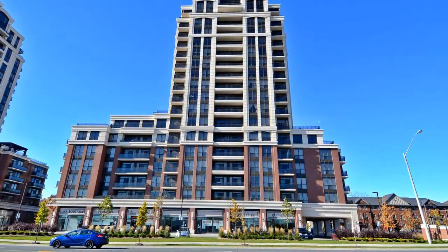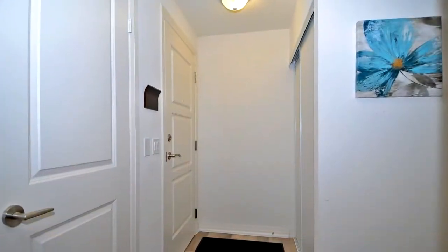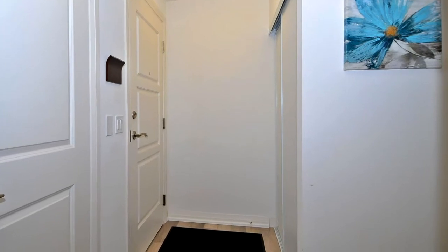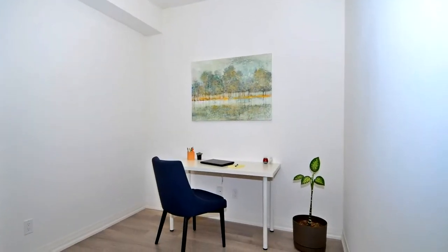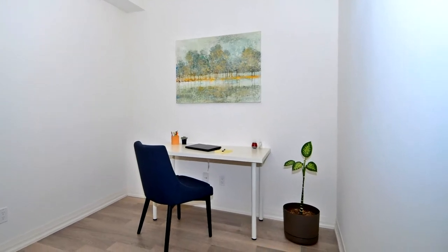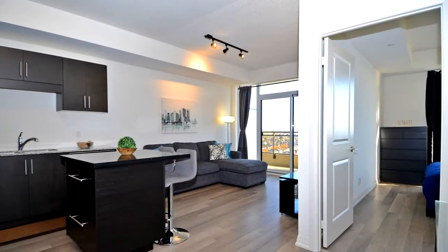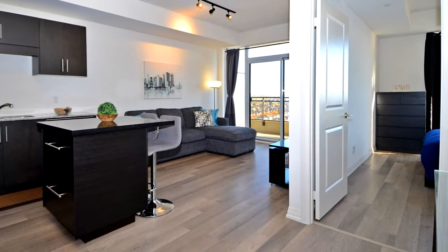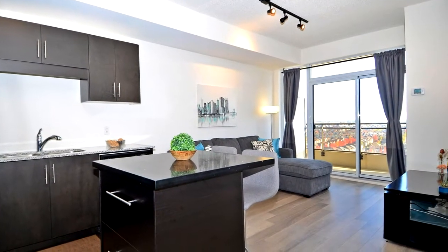Welcome to 9,506 Markham Road, unit number 1,701 in Markham, a modern one-bedroom plus den unit in the new Upper Village Condos. This unit has a bright, open concept design with 9-foot ceilings and is close to 700 square feet of living space. With stainless steel appliances and a built-in kitchen island, this unit also has a spacious balcony with unobstructed east-facing views.